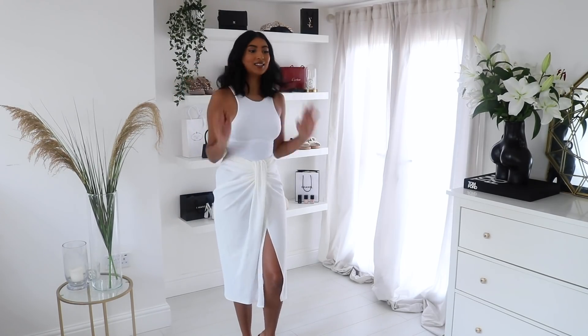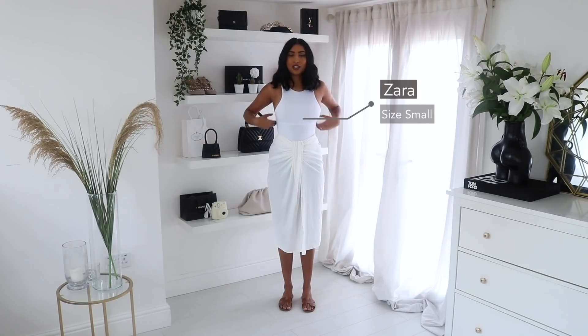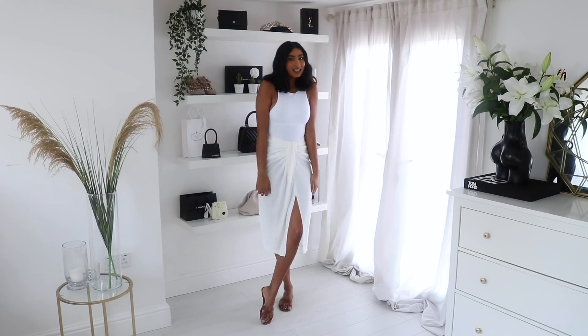I'm just showing you now how I've changed it into a daytime appropriate outfit. I've paired it with my Hermes Oran sandals and a white Zara bodysuit, and I feel like this is just a really nice white summery look that can be worn in the daytime.